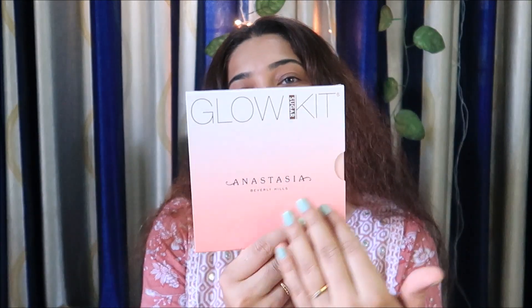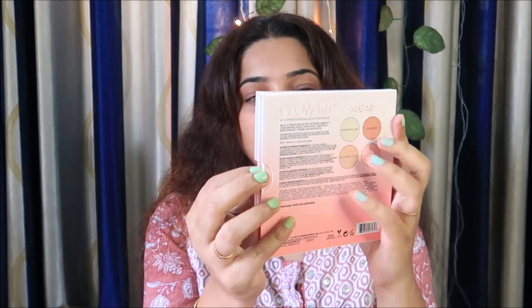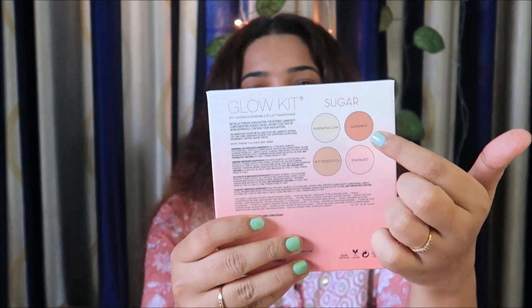Our first item is the Anastasia Beverly Hills Glow Kit. We have a high-end brand here — it's luxurious packaging. This is the outer packaging. This is the backlighter palette. The shades we have are Marshmallow, Gumdrop, Butterscotch,